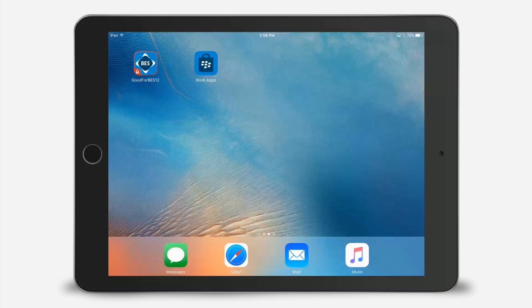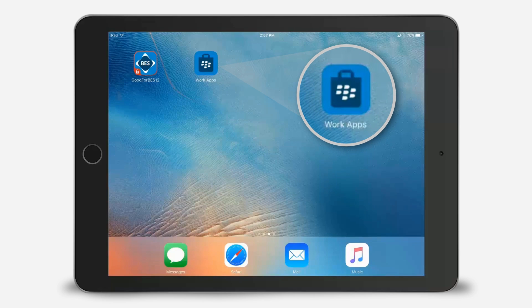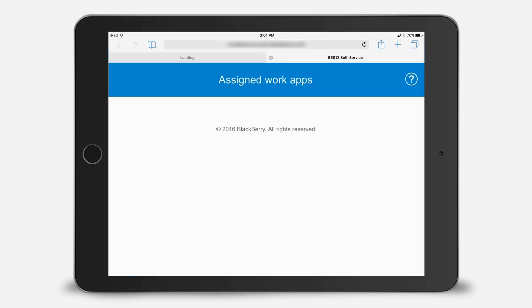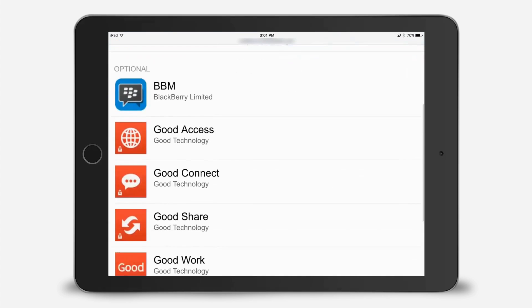Now, for your end users, what does this mean? How do they see this? What does it look like to them? Well, why don't we take a second and show you? For users, the experience of accessing the catalog is as simple as it possibly could be. On the home screen of their device, they will simply see an icon that says WorkApps. You can brand this to whatever you'd like and change its name so that it's familiar to them and branded to your organization. With one click, they have access to that curated set of applications that they need to get their jobs done.